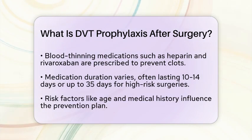For surgeries like hip or knee replacements, patients often take these medications for 10 to 14 days, sometimes up to 35 days, because the risk of clotting remains high during this period.